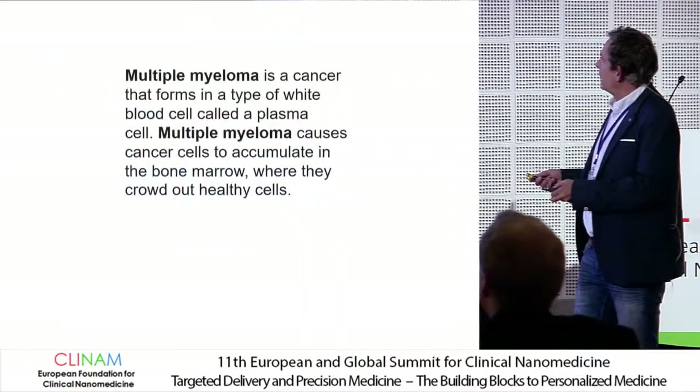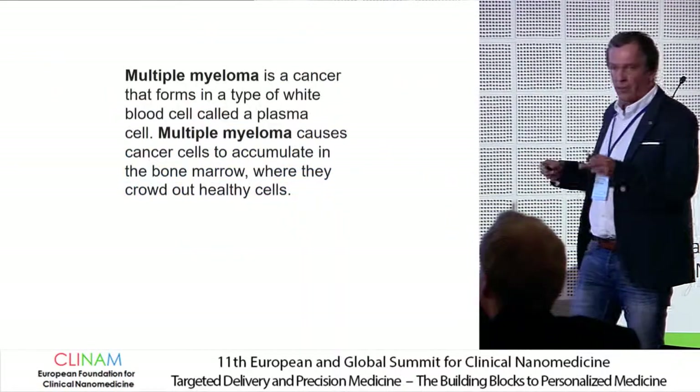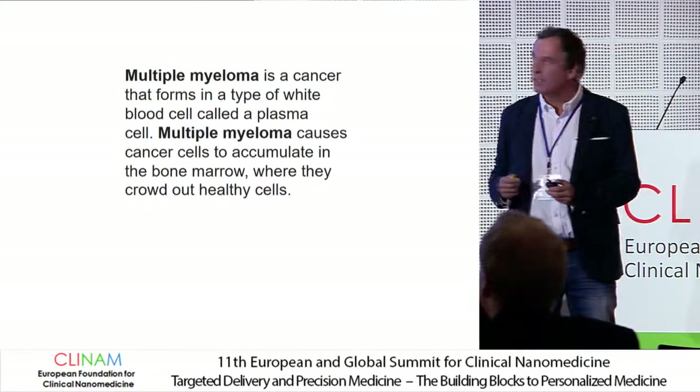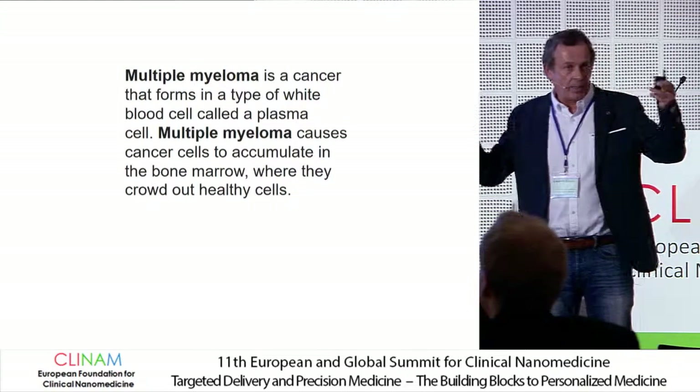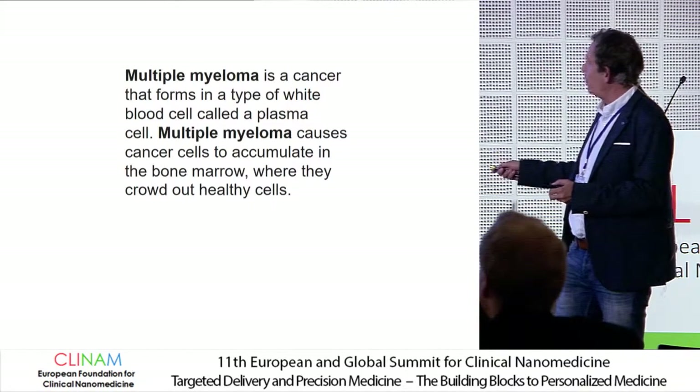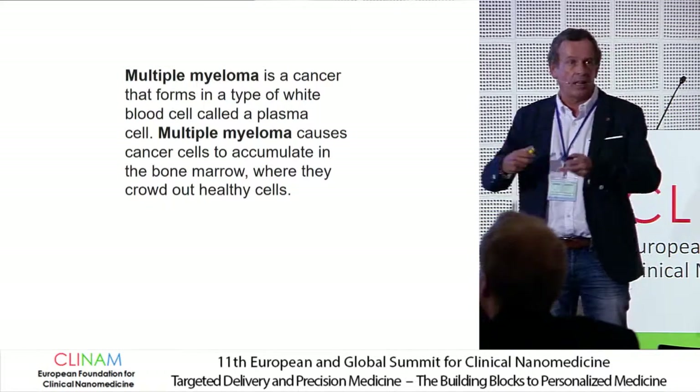For this talk, we were thinking: let's try another hematological malignancy — multiple myeloma, which is a plasma cell malignancy in the bone marrow. The cells grow in the bone marrow and crowd out the healthy cells.